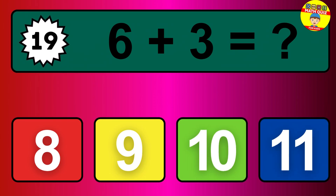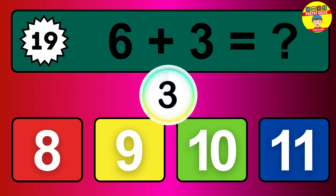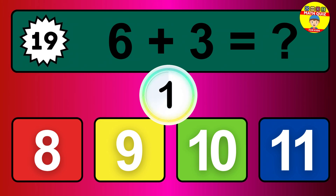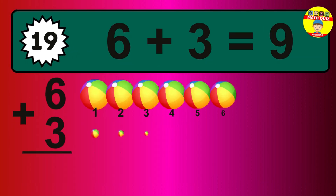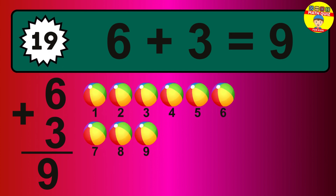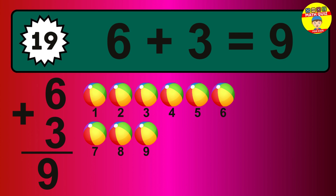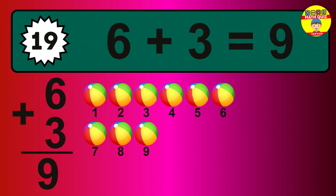Question 19. 6 plus 3 equals what? So the answer is 6 plus 3 is 9. Let's count it. 1, 2, 3, 4, 5, 6, 7, 8, 9.